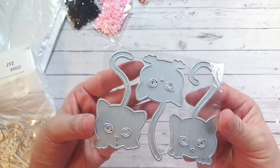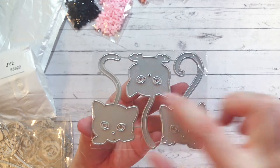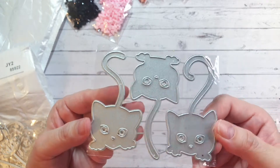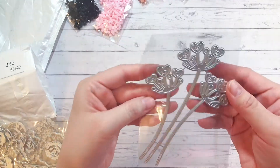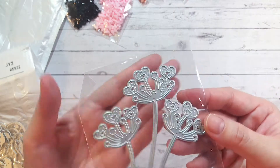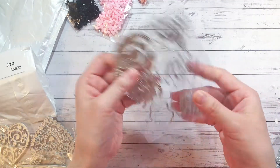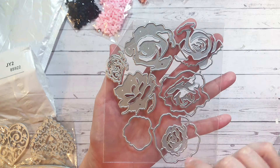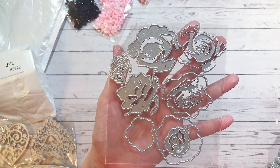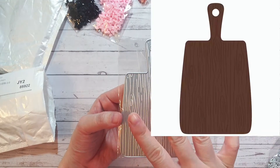Now moving on to the dies — I'll insert pictures in the corner so you can see what everything looks like. First I have these kitty cat dies; similar to one I've hauled before where the three cats are one die, but these are separate, which is really cute so you can use just one cat at a time. I also grabbed a heart-flower leaf die and a layered rose die that comes with three different roses with layering pieces for all three.